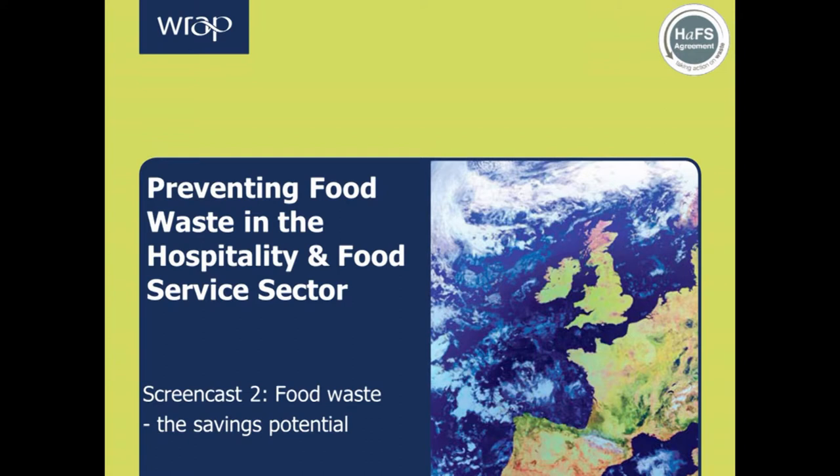Welcome to the second in a series of four screencasts on the prevention of food waste in the hospitality and food service sector. I'm Adi Dennis from WRAP, working on the hospitality and food service agreement. In this screencast I'll be introducing some simple actions businesses can take to identify and realise the cost savings potential from preventing food waste. This screencast lasts about 15 minutes.